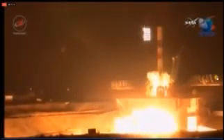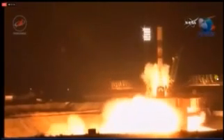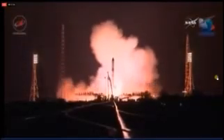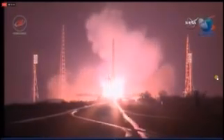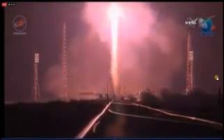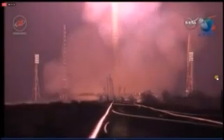Engines coming up to turbo speed — all engines at flight speed. And liftoff! We have liftoff of the 65th Progress resupply vehicle, beginning a two-day journey to the International Space Station.